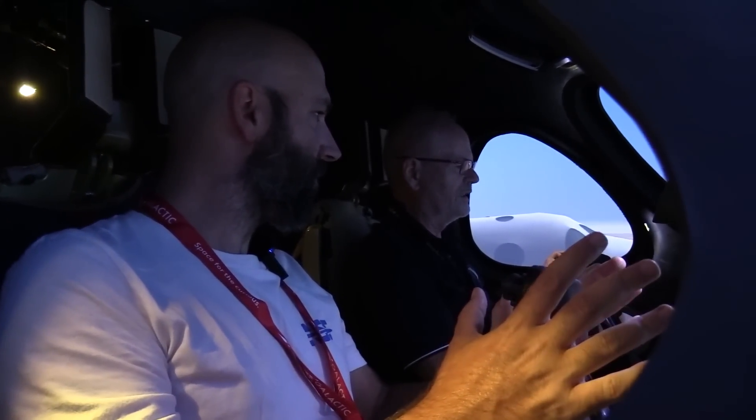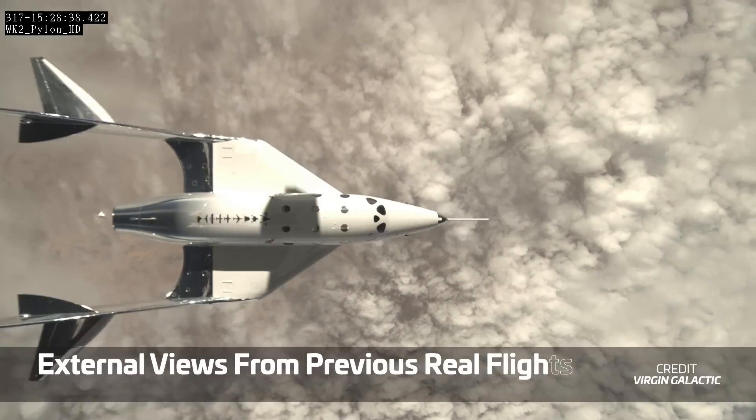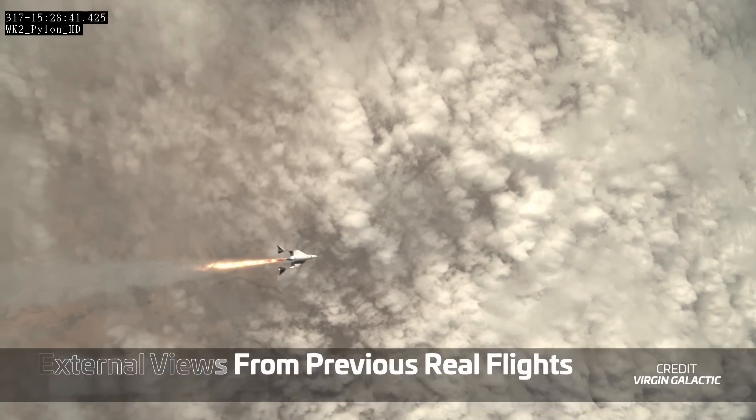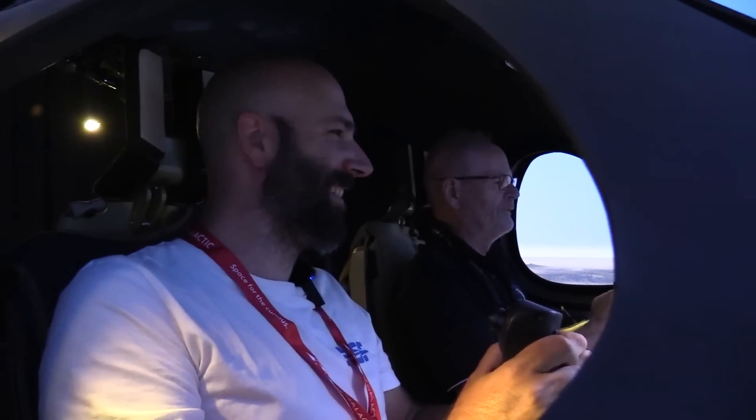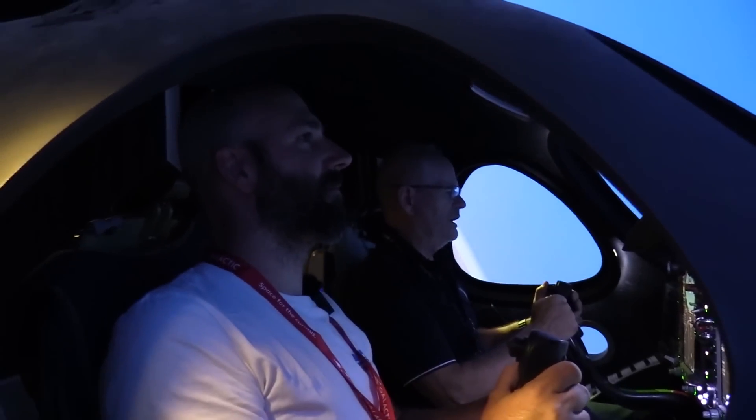The simulation gets underway. Five seconds to drop, three, two, one — release. We ignite the rocket motor and off we go. You've got to imagine you've got a 3G push in the back. We're supersonic, so I'm pitching it up into the vertical. We're now doing Mach 1.3 and I'm going to capture that vertical profile.